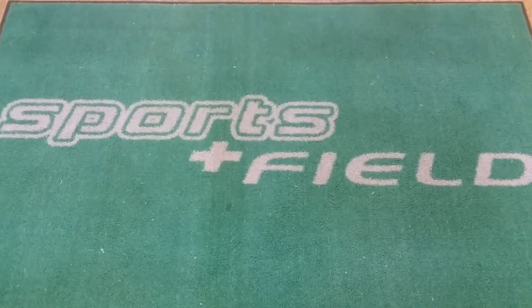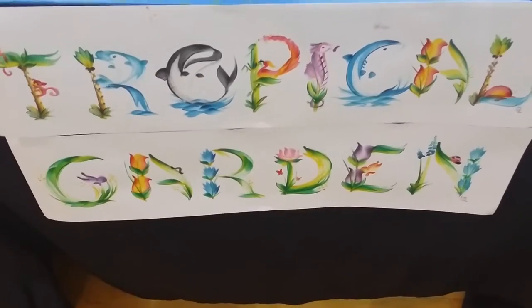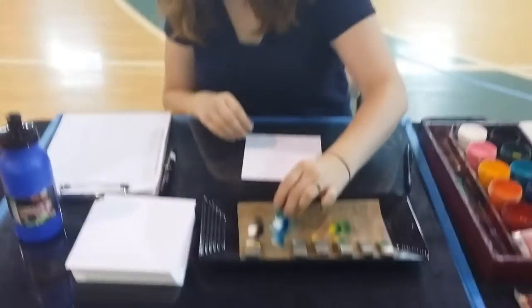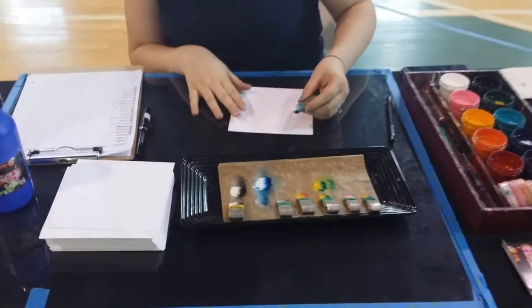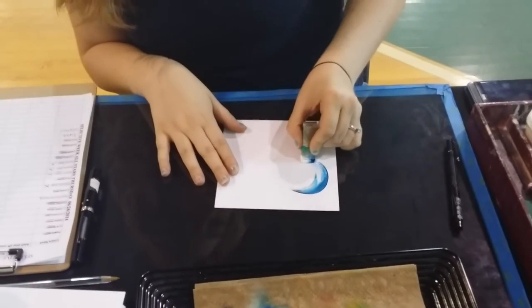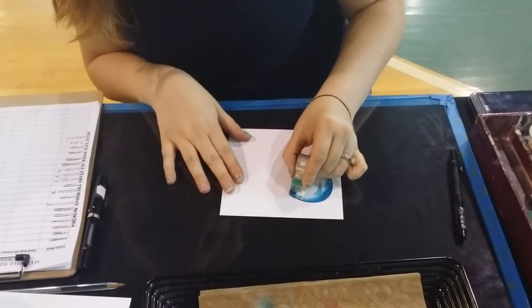Hey, we're here at SportsnField, working the table of the Tropical Garden letterbrush artist, Miss Georgia. She's getting ready right now to paint something — it's going to be awesome and amazing. We'll get back to that in just a second, but in the meantime, let's show you some of the stuff she's already done.